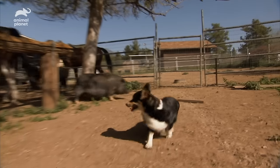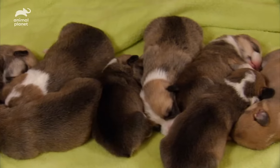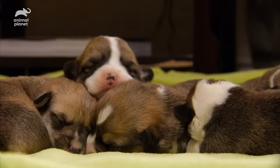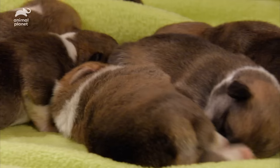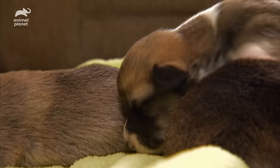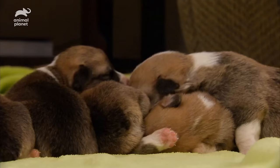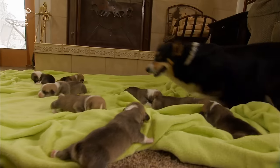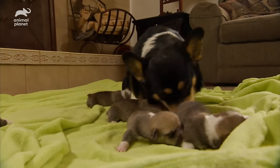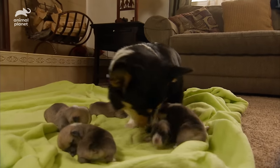But lately, Kansas has been looking out for some lives that are closer to the ground. A few days ago, she became a mom to five little corgi boys and three little corgi girls. There are actually two different breeds of corgi. Kansas is a Pembroke, and right now she's determined to get all eight little Pembrokes through bath time, whether the pups like it or not.